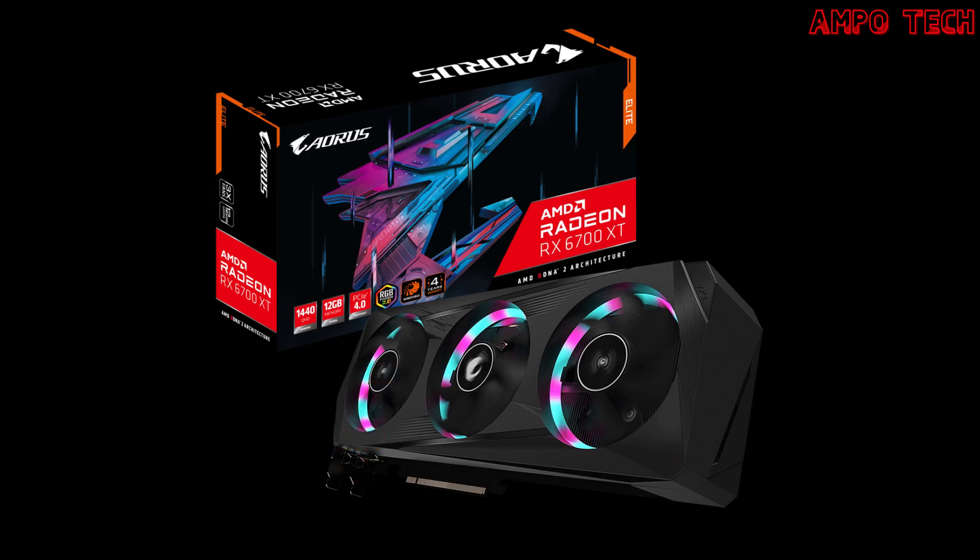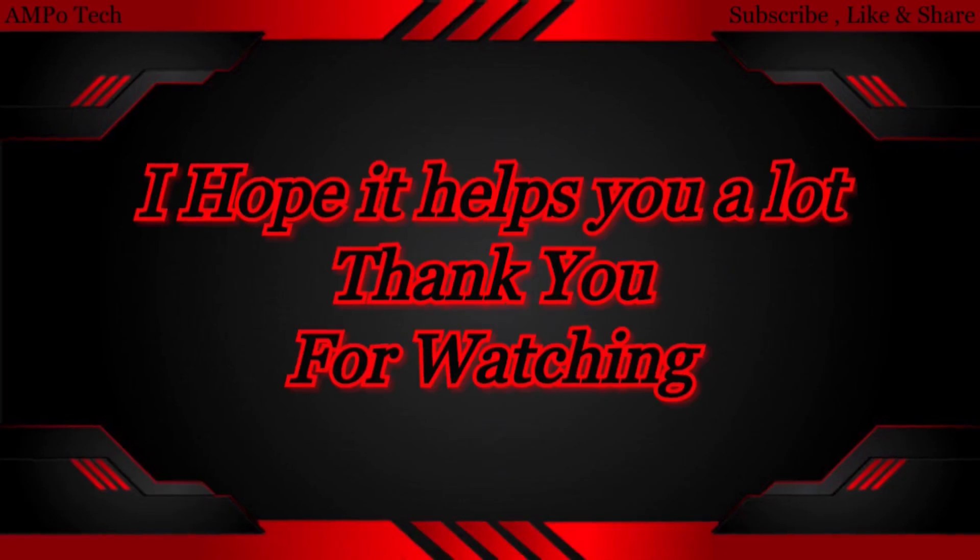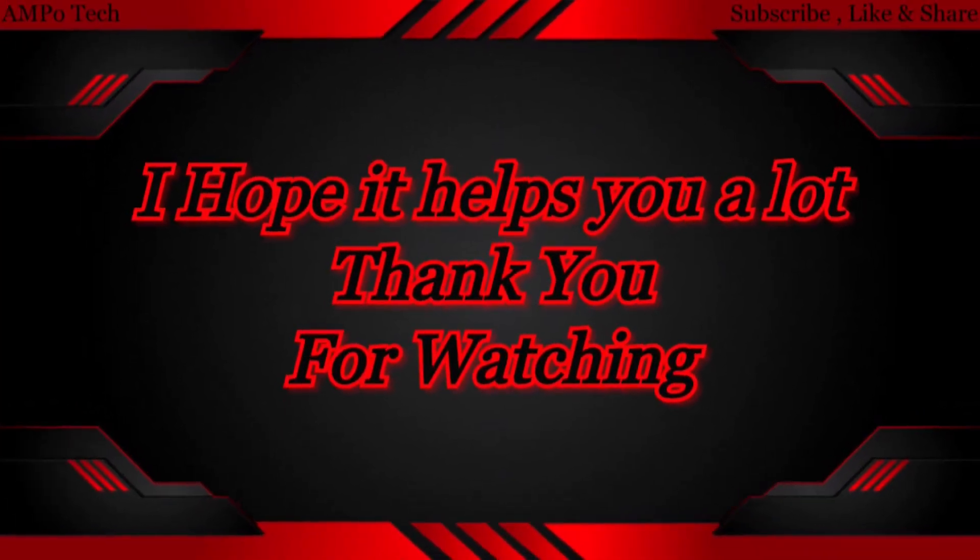That's it for the AORUS Radeon RX 6700 XT Elite 12GB graphics card or GPU. Thank you so much for watching — this is AmpoTech, and I'll see you in the next video.